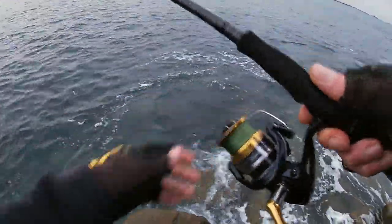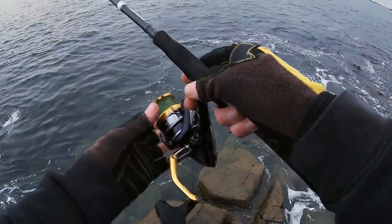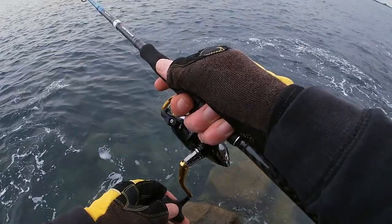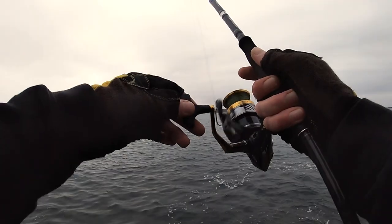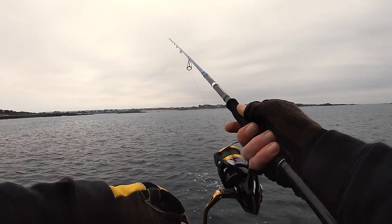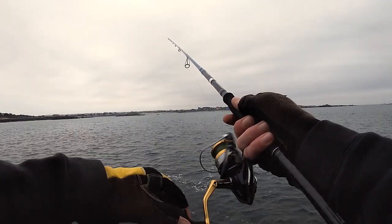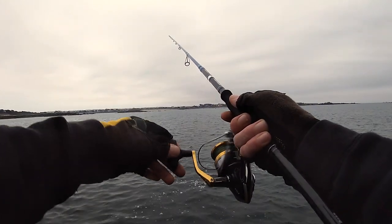I can just see the wrasse following the lure right in there. There's one definitely having a go — if he's going to come back. Slowly, gently tap it about.